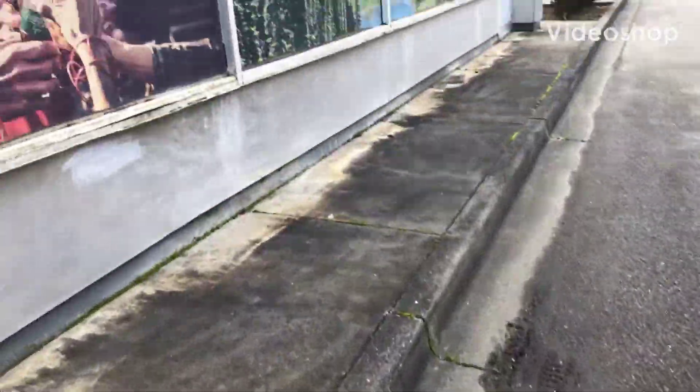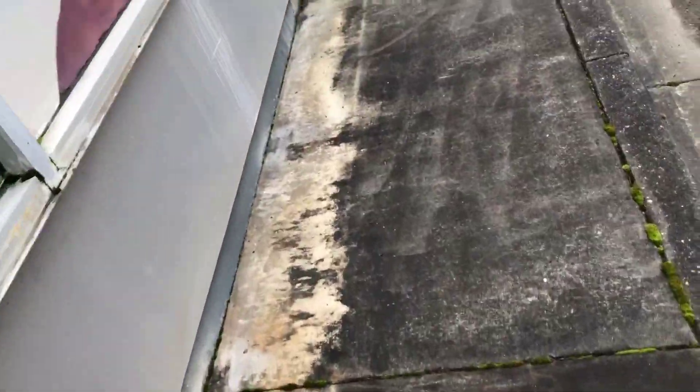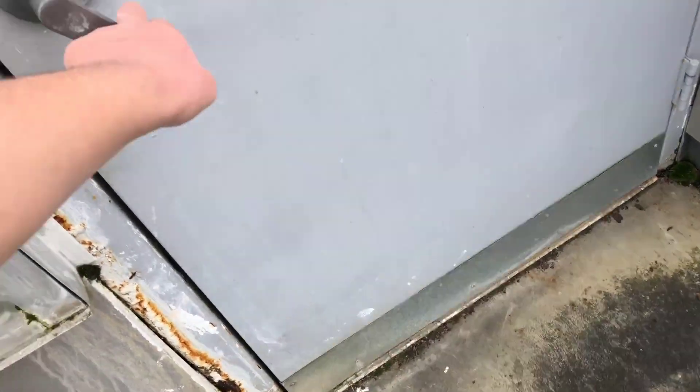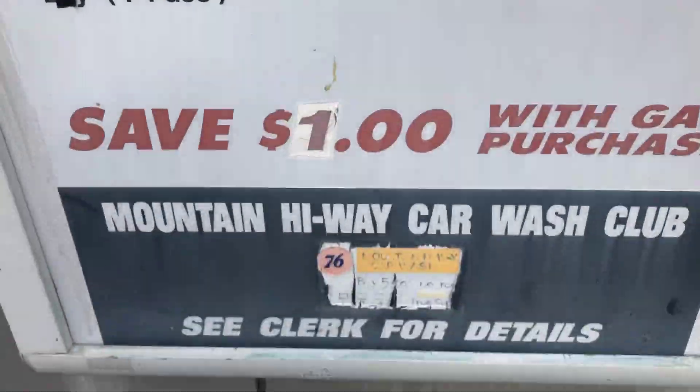Alright YouTube, check this out. Here's an abandoned Ryko Voyager 2. Let's take a look at it, shall we? There's like this one there, and it's locked. Look at that — Velvet Touch Car Wash.